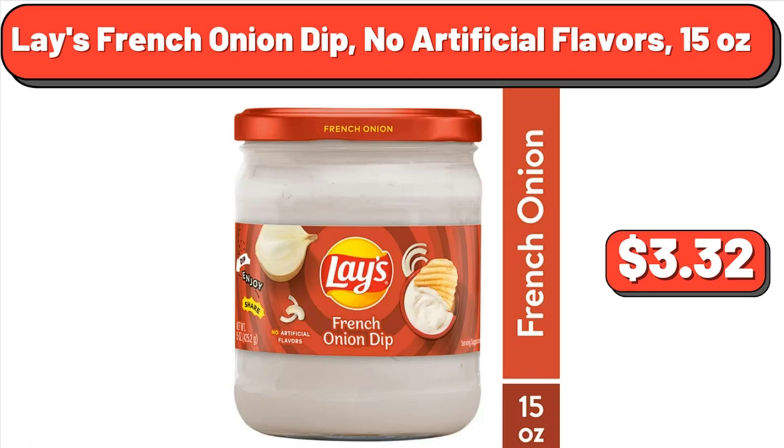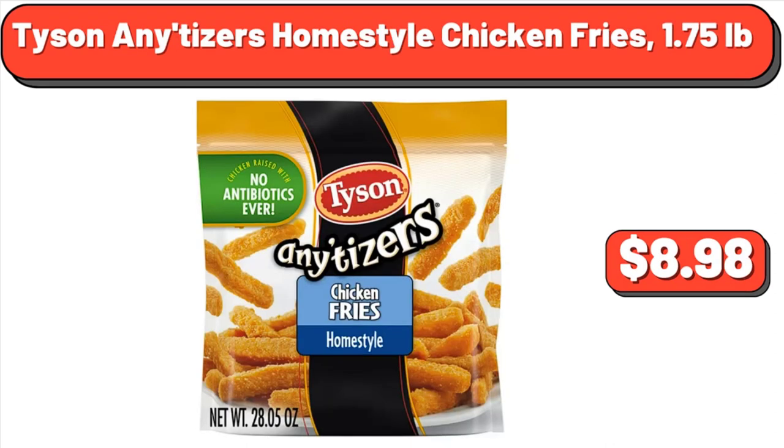Lay's French Onion Dip, No Artificial Flavors, 15 ounces, $3.32. Tyson Initiators Home Style Chicken Fries, 1.75 pounds, $8.98.